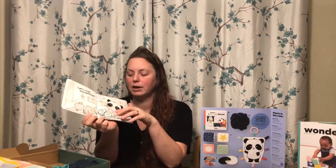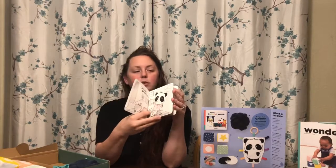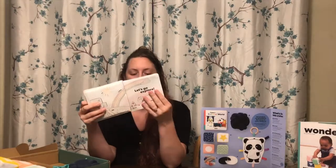Here's the bath book. It's got some texture — nice sensory. All the lines are textured. It's nice and waterproof so you can wipe it off and take it in the bath. It's very nice.